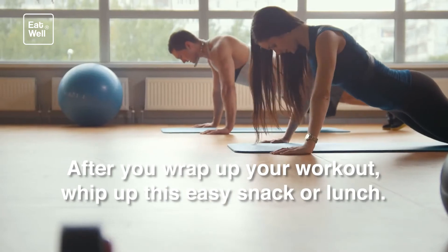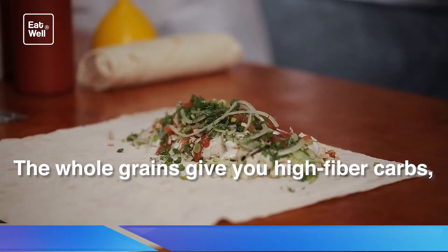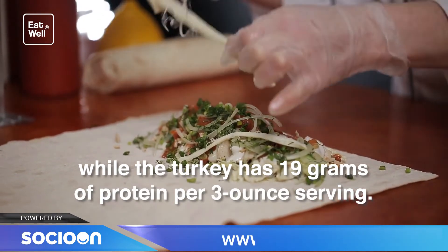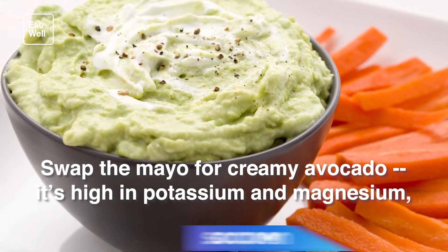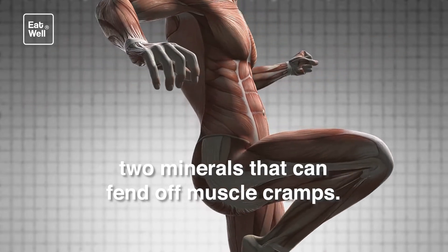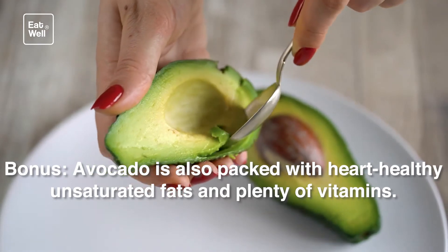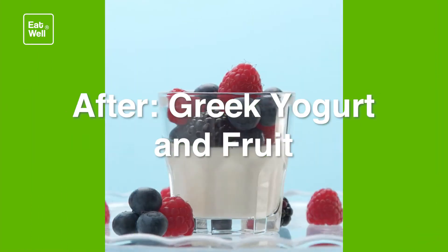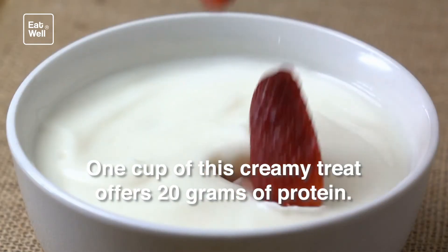After workout: whole grain turkey wrap. After you wrap up your workout, whip up this easy snack or lunch. The whole grains give you high-fiber carbs, while the turkey has 19 grams of protein per 3-ounce serving. Swap the mayo for creamy avocado — it's high in potassium and magnesium, two minerals that can fend off muscle cramps. Bonus: avocado is also packed with heart-healthy unsaturated fats and plenty of vitamins.